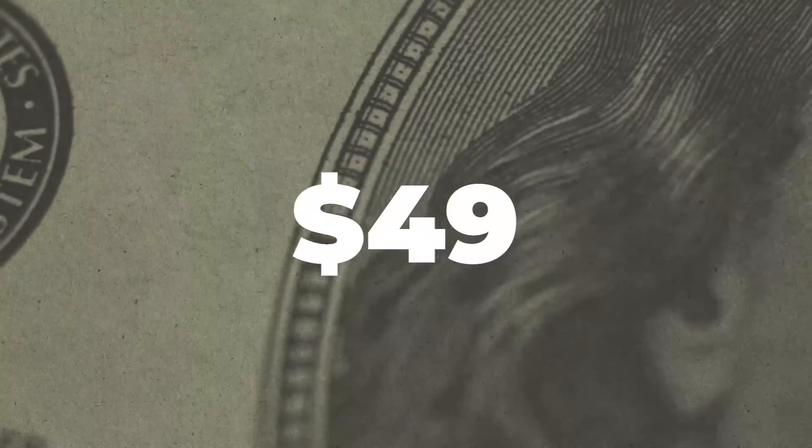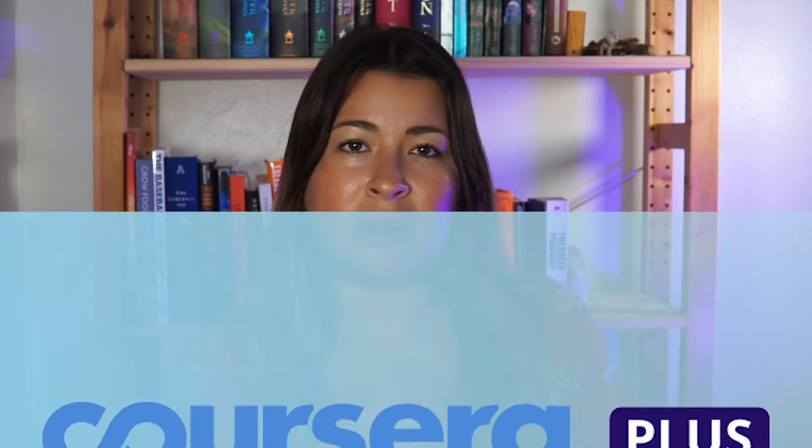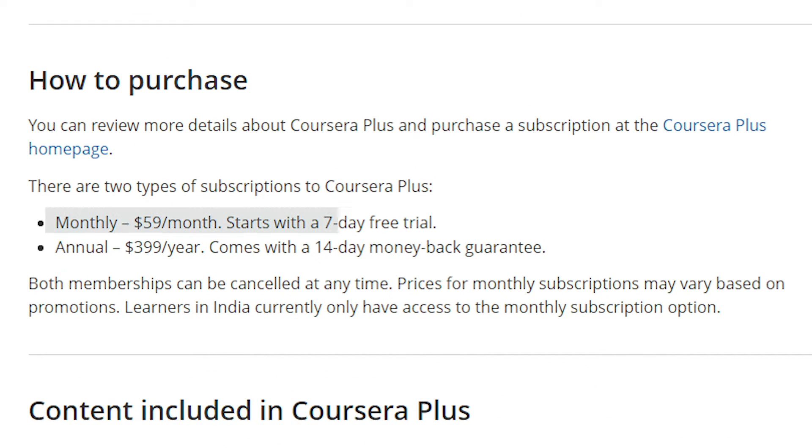Regarding costs, you can pay anywhere between $49 and $79 per month, but if you are planning on taking multiple courses, we recommend Coursera Plus. This is their subscription plan, which gives you unlimited access to more than 7,000 certificate programs. It costs $59 per month or $399 per year and you have a one-week free trial if you want to see how it works before buying.